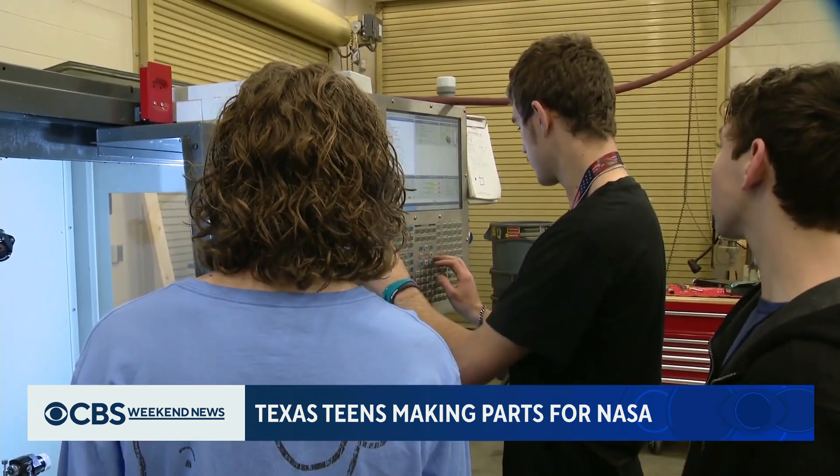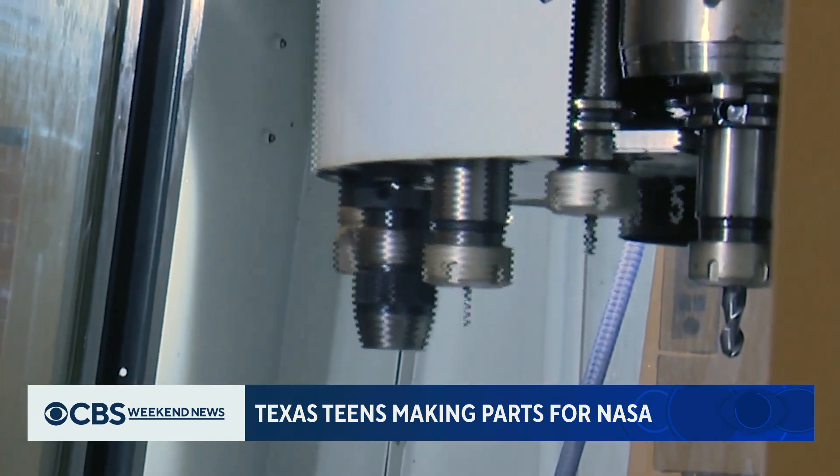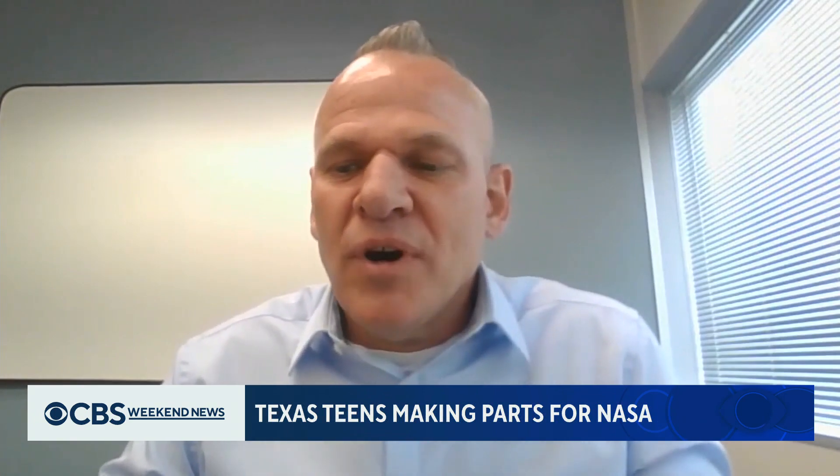These students are part of the NASA HUNCH program, in place in 277 schools nationwide, 20 of which are here in North Texas. And we tell them that you guys aren't just a bunch of high school students working on a project — you're actually working for NASA, you're on the NASA team.